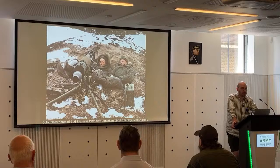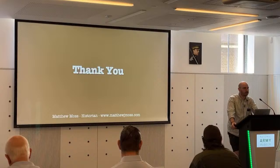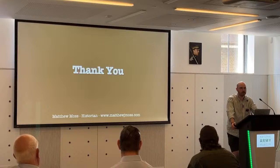So there we go — that's indirect fire with the Vickers gun. If you have any questions, I can try and answer them, and if I don't know the answer, I will refer you to someone who does. Thank you.